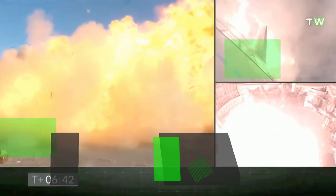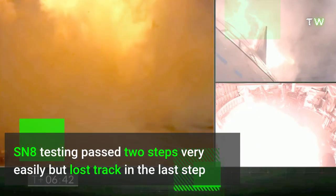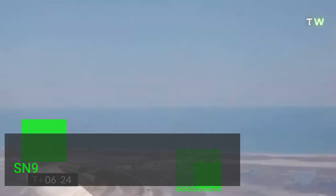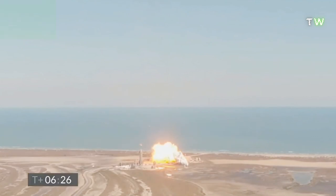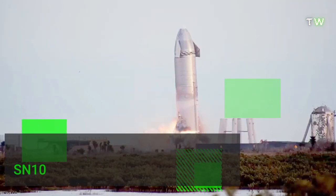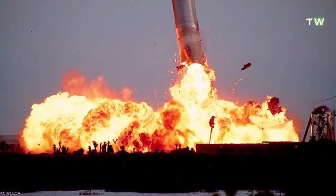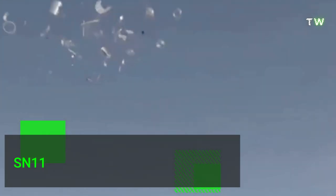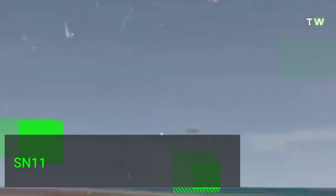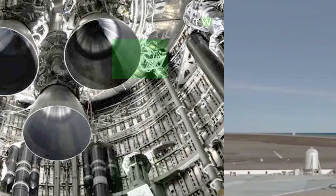SN8 testing passed two steps very easily, but it lost track in the last step — landing. SN9 was worse: it was launched, was about to get tilted, and some of its parts started falling, which clearly signifies the rocket was not appropriately designed. Another issue is that Starship is made up of multiple engines, and every time during launch there is some issue in the engine, which is ultimately the reason behind the explosion.